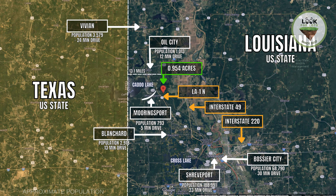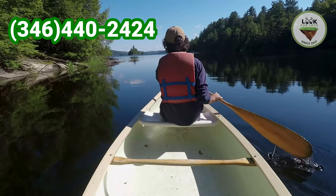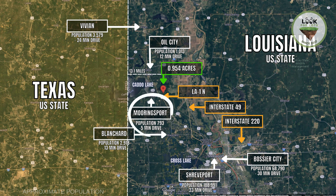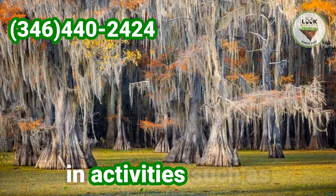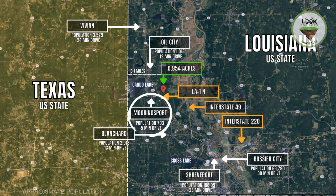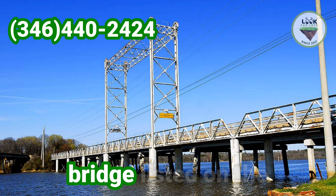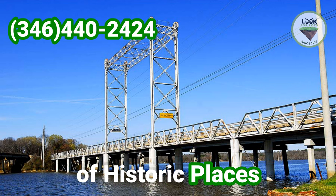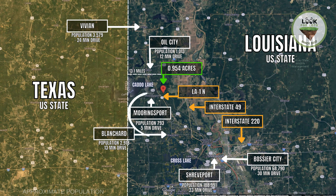Caddo Lake State Park offers camping sites, cabins, hiking trails and other activities such as geocaching and paddling. Mooringsport features its iconic cypress trees, Spanish moss and abundant wildlife, inviting visitors to engage in activities such as fishing, boating, kayaking and immersing themselves in nature. The town is home to the Caddo Lake Historic Draw Bridge, a well-preserved vertical lift bridge listed on the National Register of Historic Places, adding to its charm and historical significance.